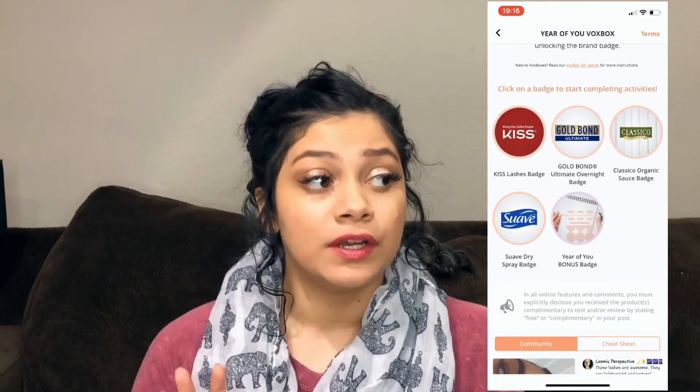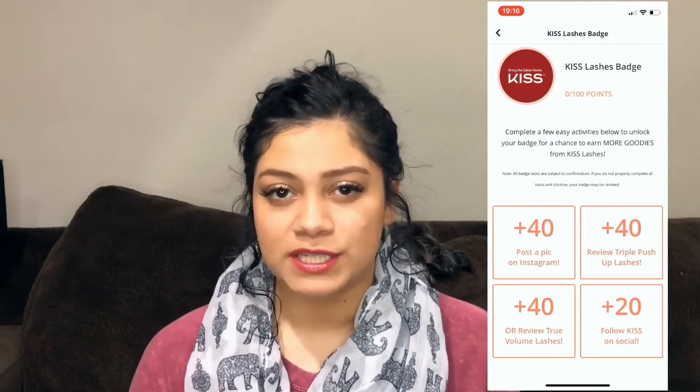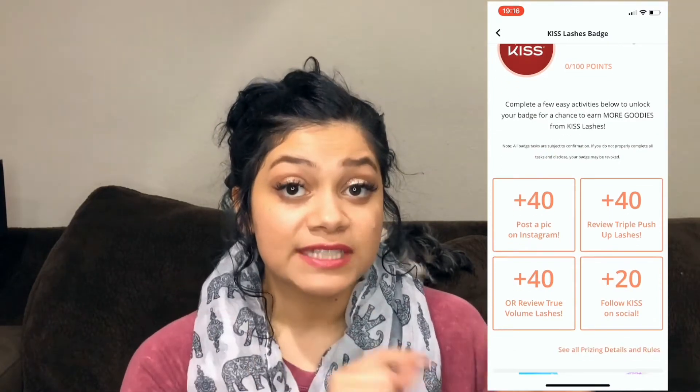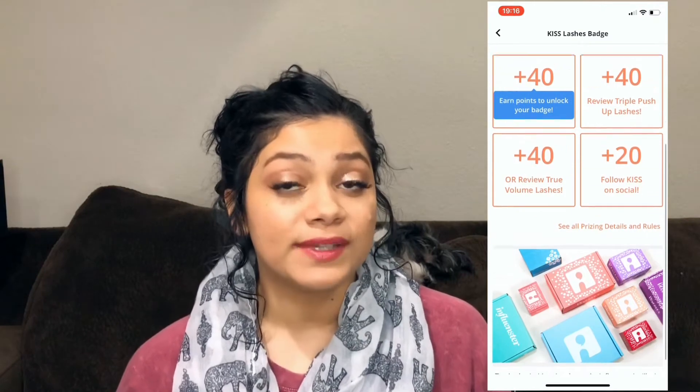You get those products and basically commit to posting about them on social media — whether that's Instagram, Facebook, YouTube, or whatever. There are little tasks after you get a VoxBox. If you complete them all, you're likely to get another one. So let's go ahead and open it up!